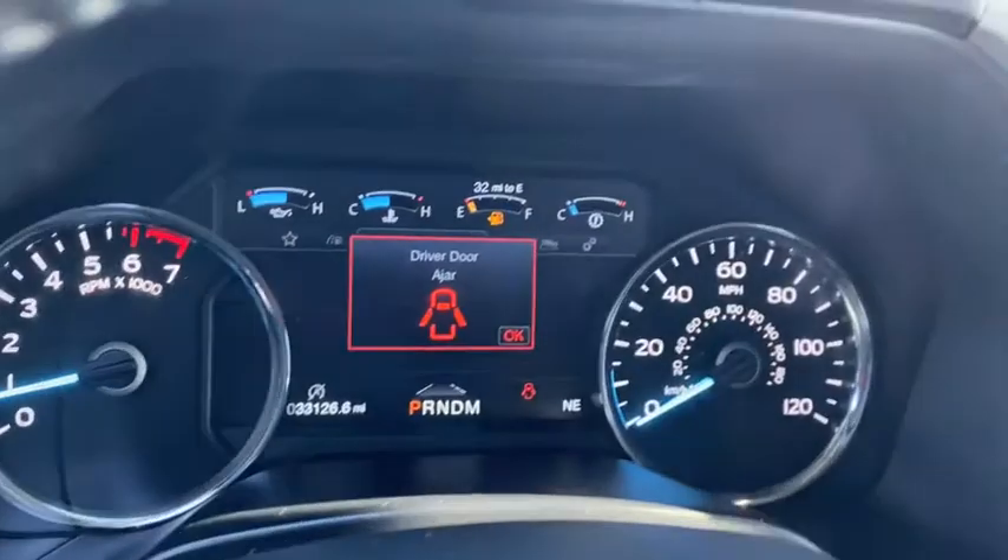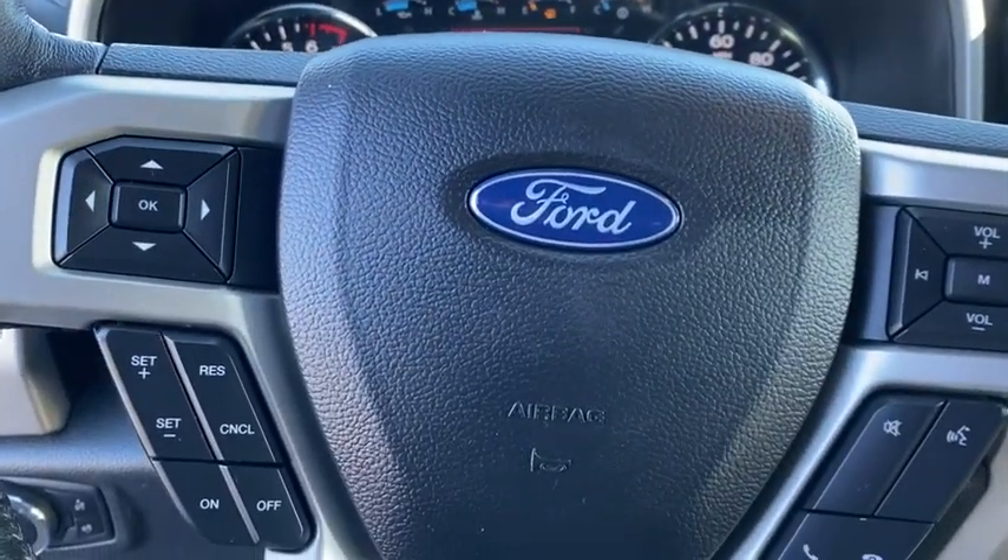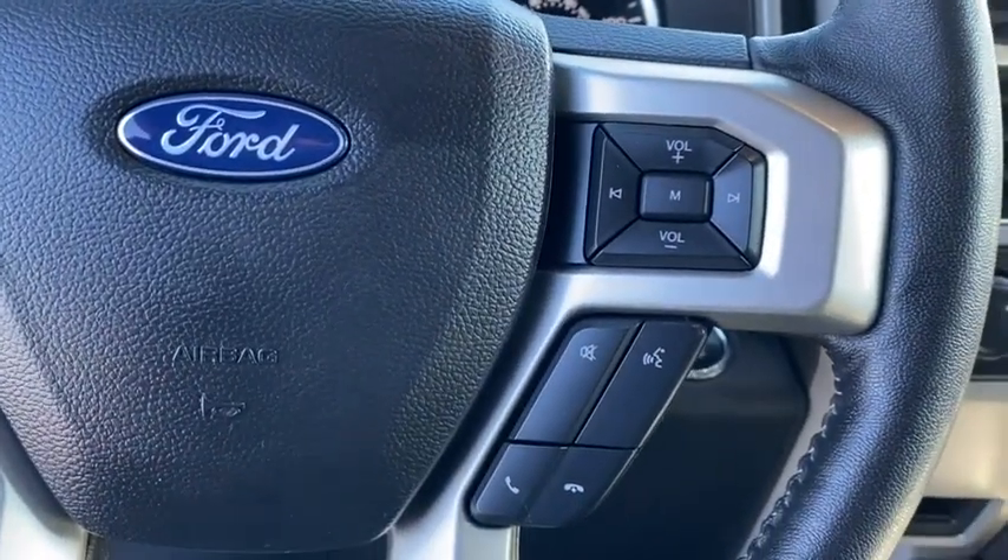Power windows. Compass. Security system. Trip computer. Fog lights. Brake assist. Remote keyless entry. Panic alarm. Tachometer.